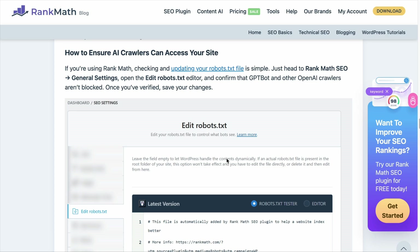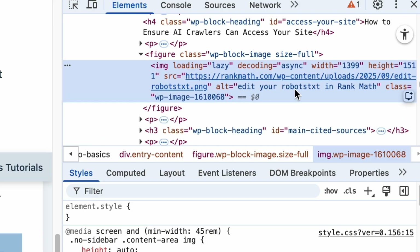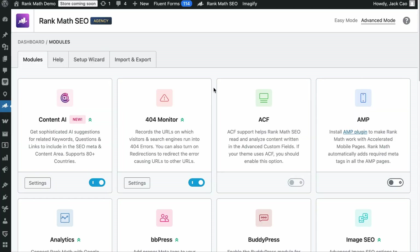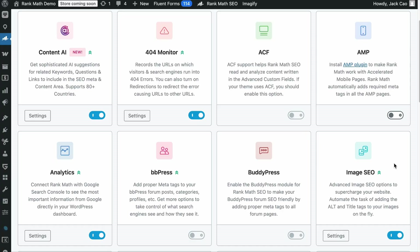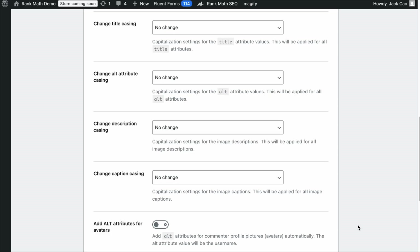For general image recommendations, add alt text to all your images — a string of words that describes the image. For example, right-clicking to inspect an image shows the alt text. This is important for accessibility because screen readers read the alt text for visually impaired individuals. If you have optimized the file name before uploading, RankMath will automatically use the file name as the alt text. In RankMath's dashboard (on Advanced mode), make sure the Image SEO module is turned on. In RankMath's General Settings under Images, turn on 'Add missing alt attributes' and set it to use the file name as the alt text, then save changes.